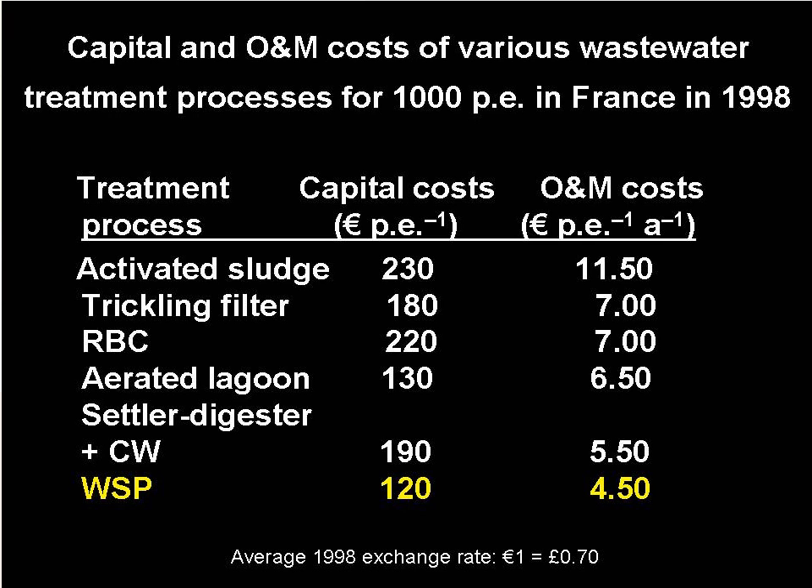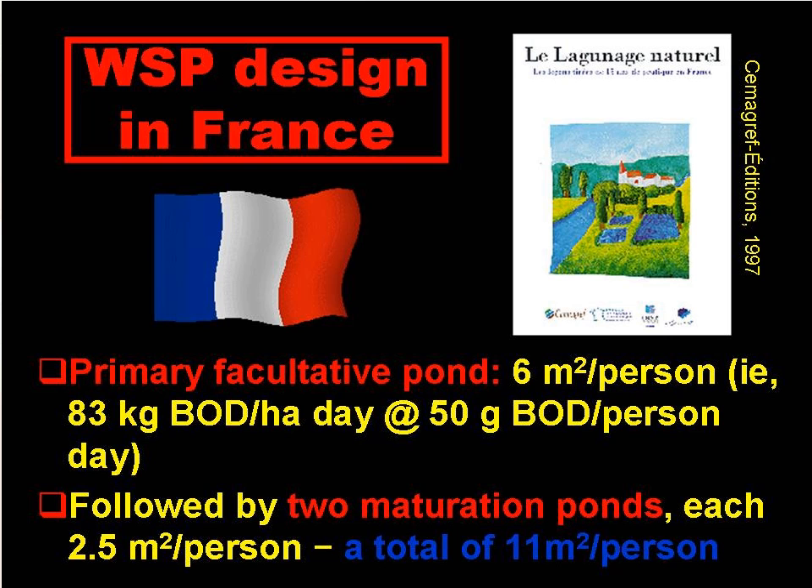Despite this, it has become more common for French designers to use constructed wetlands rather than ponds in recent years. French design criteria published in 1997 outlines that a waste stabilisation pond system should consist of a primary facultative pond at 6 square metres per person, followed by two maturation ponds at 2.5 square metres per person each. This amounts to a system requirement of 11 square metres per person, slightly larger than the equivalent German system.